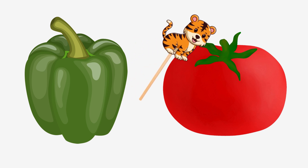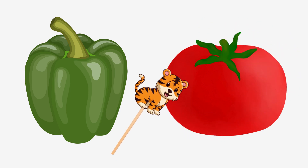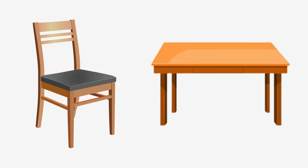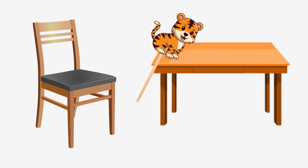Pepper or tomato? Tomato! Chair or table? Table!